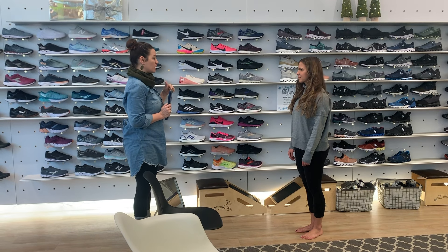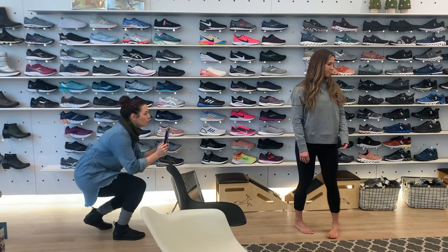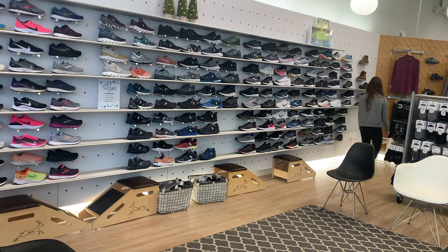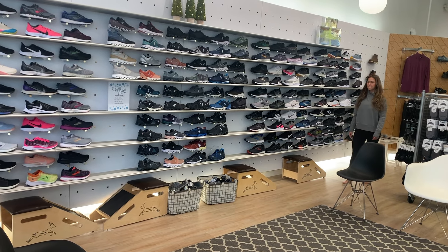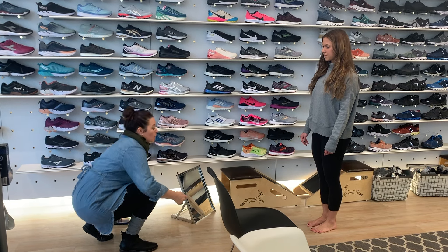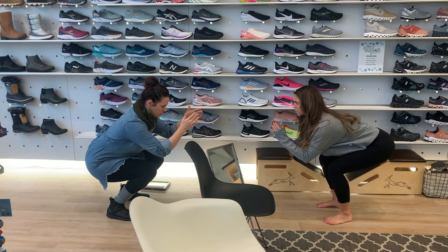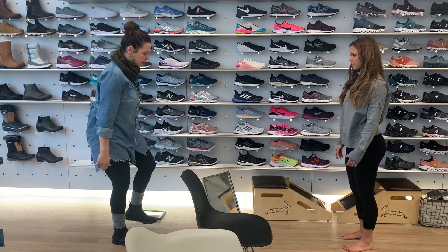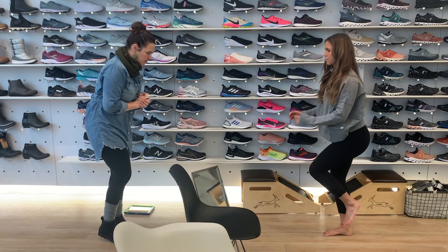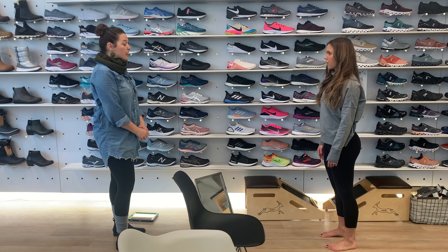I'm going to film you walking back and forth using Coach's Eye, and we're just looking to see if you pronate, supinate, or what sort of gait that you have. I'm going to have you walk just down to the wooden wall and back. Now I'd like you to do a neutral squat and hold, then lift that up and do one single leg squat, and then on the other foot. You have a very neutral gait — I don't think you need any corrective shoe. You're pretty easy.